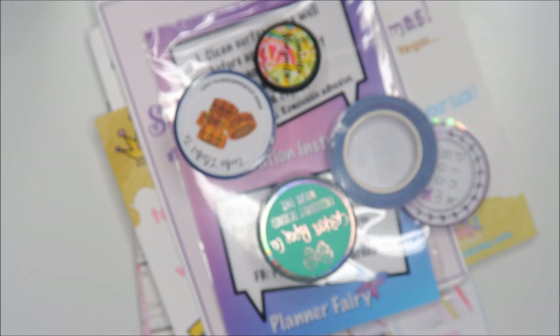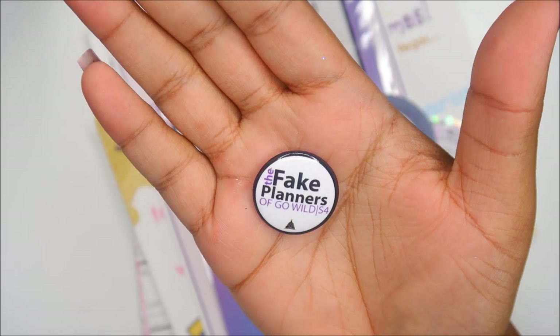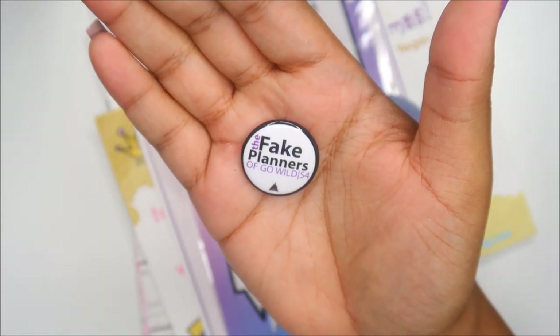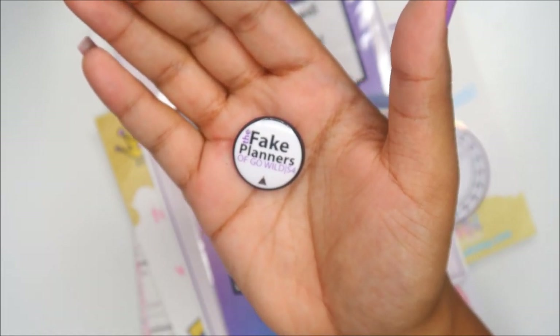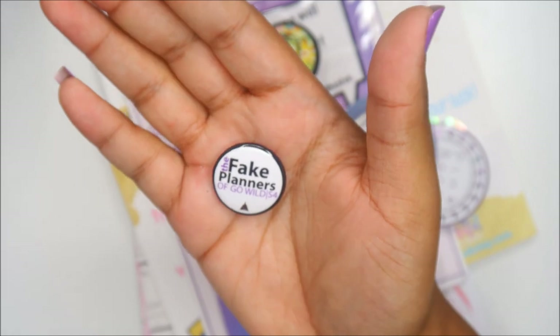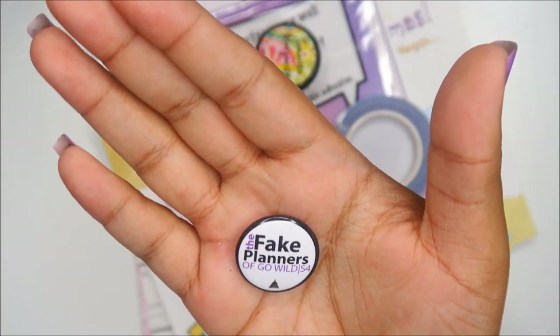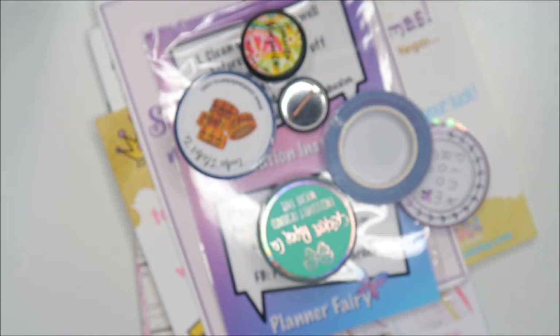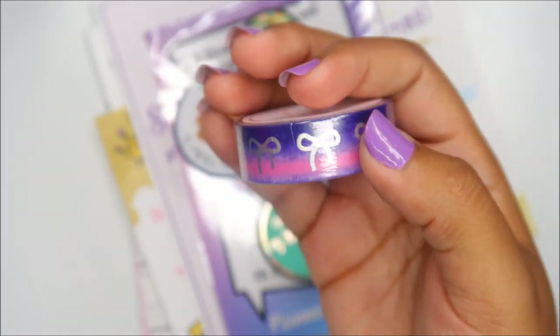This is from Lamika at Capital Chic Designs: 'The Fake Planners of Go Wild' — I think that's season four because it's year four. Lamika was saying she is sometimes a 'fake planner' — she doesn't really use her planner, she just does lists. So it's kind of an inside joke: The Fake Planners of Go Wild.